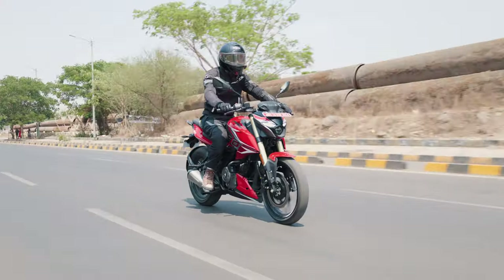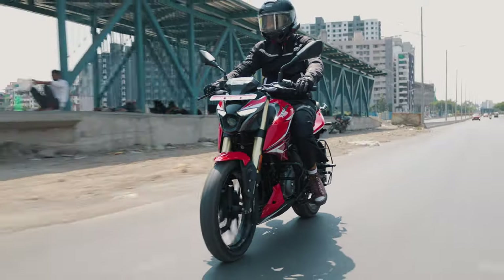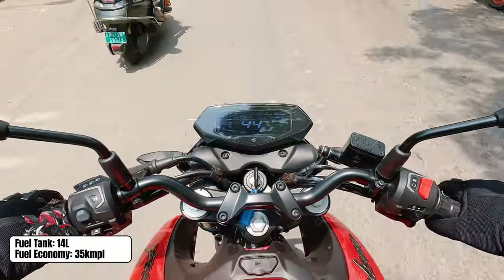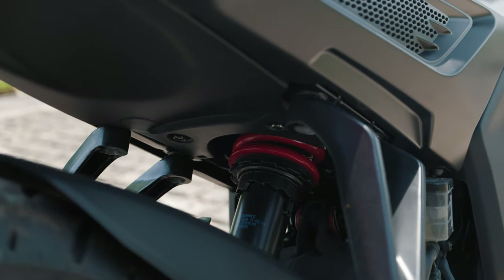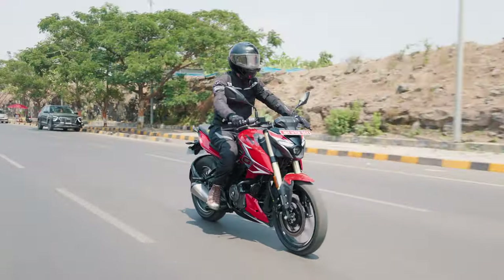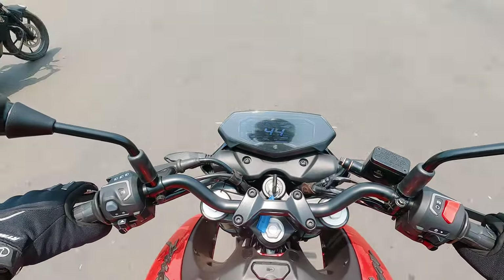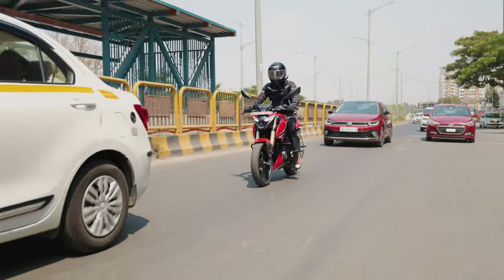The new Pulsar N250 is designed to be a beginner motorcycle. During my time with the bike I really enjoyed the new 37mm USD front forks. They've brought quite a bit of stability to the front, which makes it much more confidence-inspiring under hard braking. I did find the suspension to be slightly on the stiffer side — which is what I personally prefer — but it is going to tire you out sooner in the city. It is not jarring by any means; it still irons out bumps in a decent manner, but I wouldn't call it supple in city conditions.